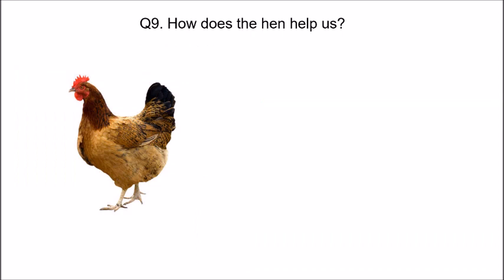How does the hen help us, children? The hen gives us eggs.